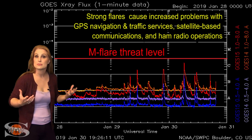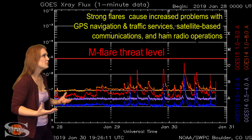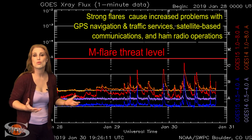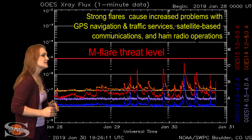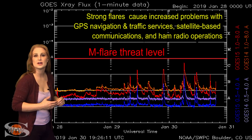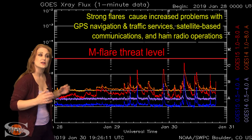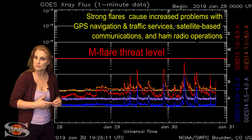So you amateur radio operators and emergency responders, if you've been wondering what the static and the noise is on the bands, it's the sun — it's woken up from hibernation a little bit. The nice thing is it's boosted the solar flux so that radio propagation is well into the marginal range, and it looks like we're going to hold on to this for a few more days.